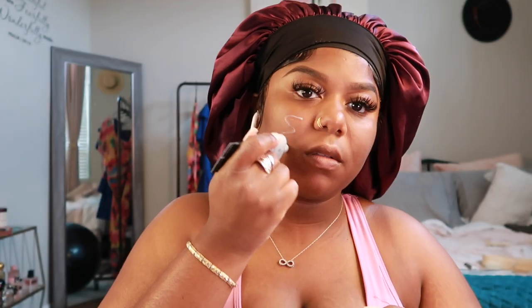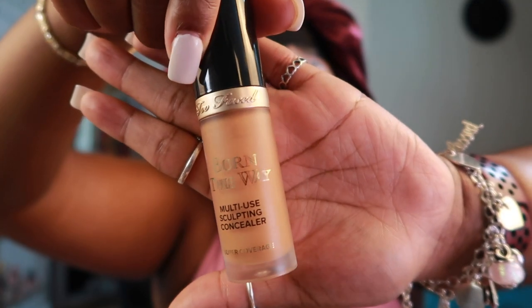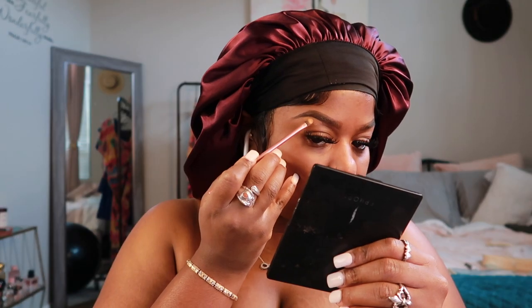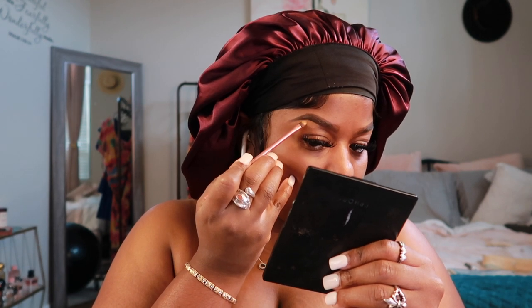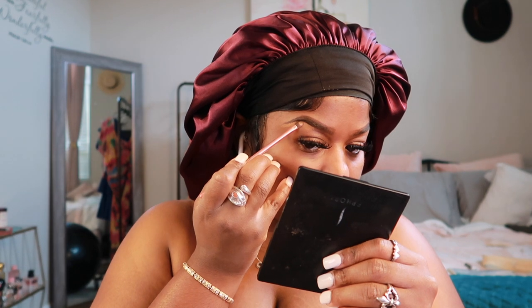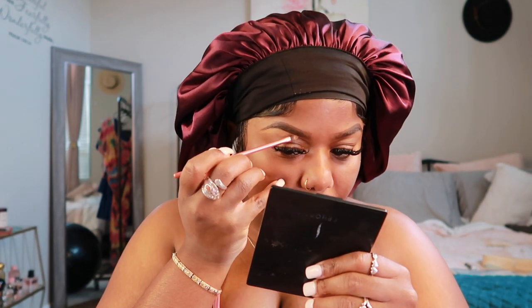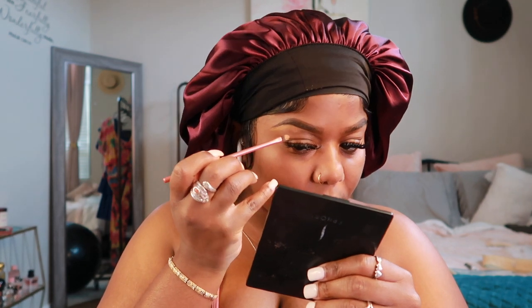Now let's talk about this Smashbox primer. I actually really like this. A lot of people like the Milk Cosmetics primer, but lately it's been making my makeup come out patchy, so I do like to pair that one with the Fenty soft matte primer — so good. Also this concealer bomb here — it dries down really nice but it does come out a little liquidy at first.